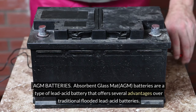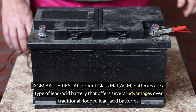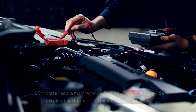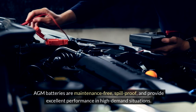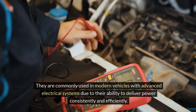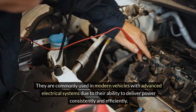Absorbent Glass Mat (AGM) batteries are a type of lead acid battery that offers several advantages over traditional flooded lead acid batteries. AGM batteries are maintenance-free, spill-proof, and provide excellent performance in high-demand situations. They are commonly used in modern vehicles with advanced electrical systems due to their ability to deliver power consistently and efficiently.